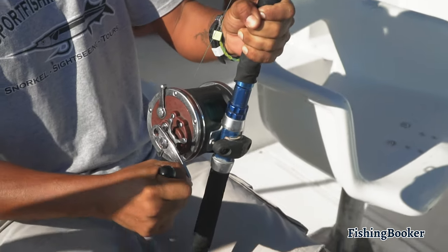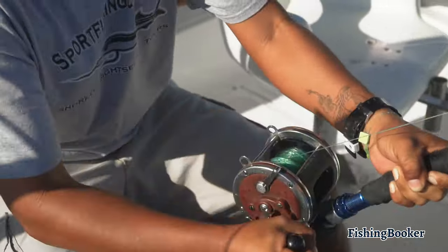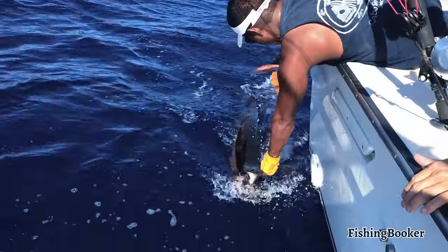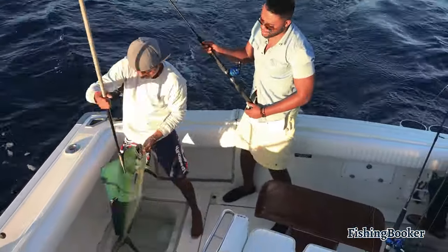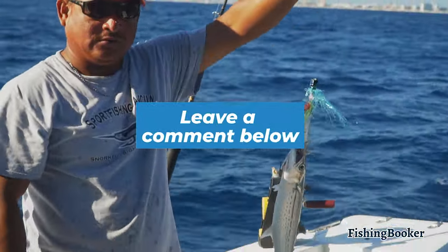If you've made it this far, you're likely ready to start planning your fishing trip. Fishing Booker makes heading out on your next trolling adventure easy. With thousands of captains and guides offering trolling trips to choose from and easy online booking, you'll save time and money and experience an exciting day on the water. Drop us a line in the comments and let us know what your ideal trolling trip looks like.